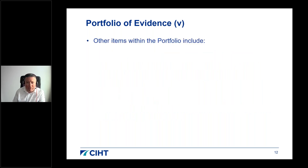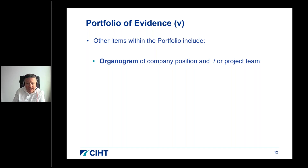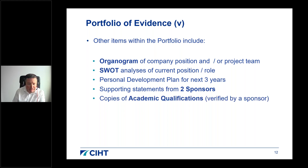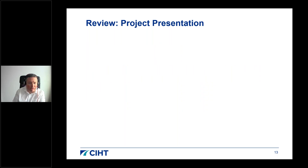Other portfolio items include an organogram showing your position within your company or project team, a SWOT analysis of your current position, and a personal development plan covering the next two to three years. You should also provide supporting statements from your two sponsors, copies of your academic qualifications verified by a sponsor signature, and a one-page project presentation summary, which leads into your project presentation.